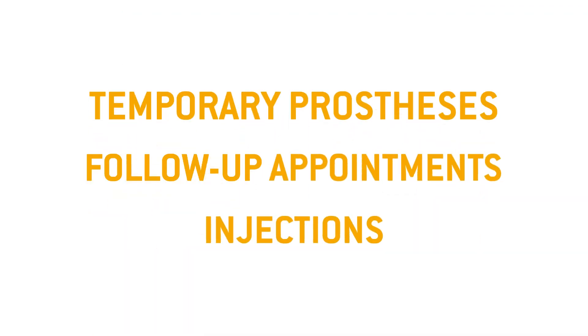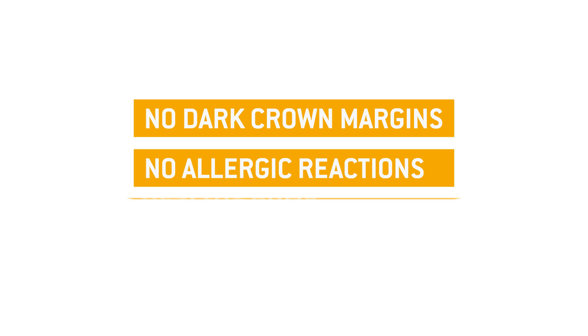Say goodbye to temporary prostheses, follow-up appointments, and multiple injections. And the result will remain perfect for years to come. Like ceramic restorations from the laboratory. No dark crown margins. No allergic reactions. And healthy gums.